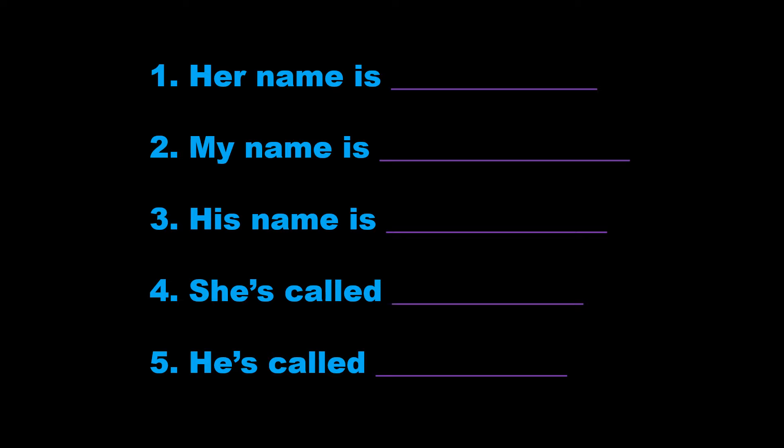4. She's called Suzie Legg. That's S-U-Z-I-E, Suzie, L-E-Double-G, Legg.